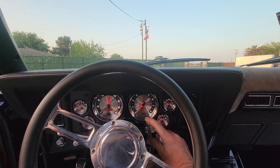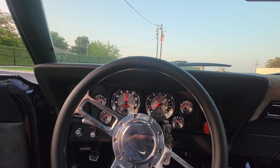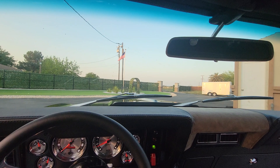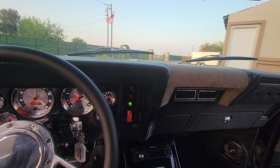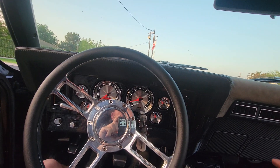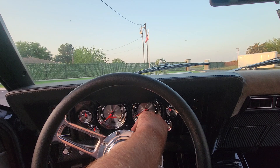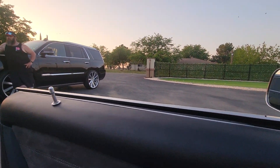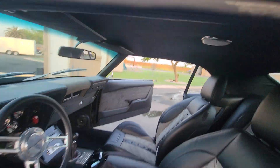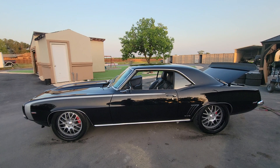Power windows, full sound system. All TMI interior, front to back. This Warhawk 454 LS motor with the AFR heads — it screams.